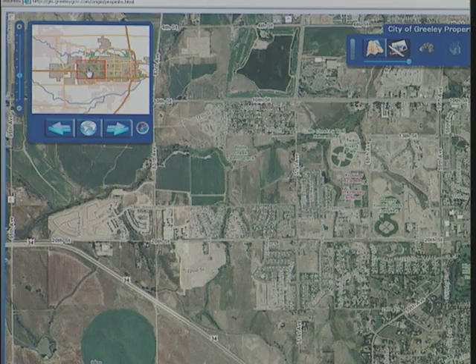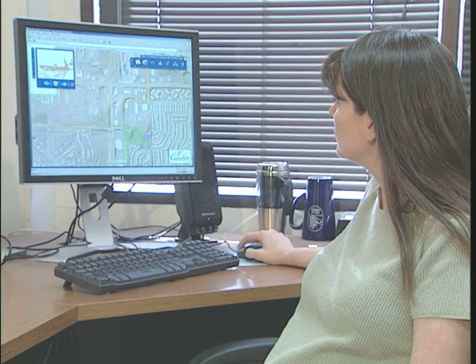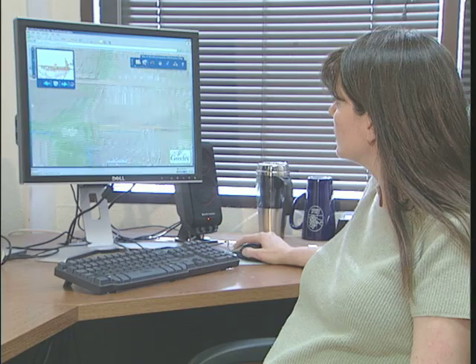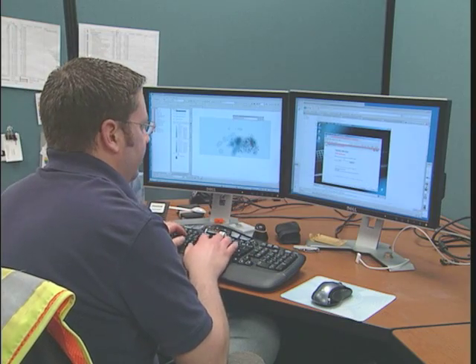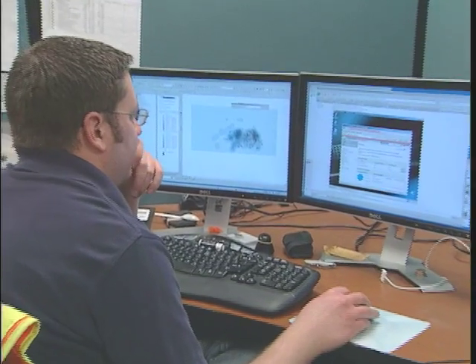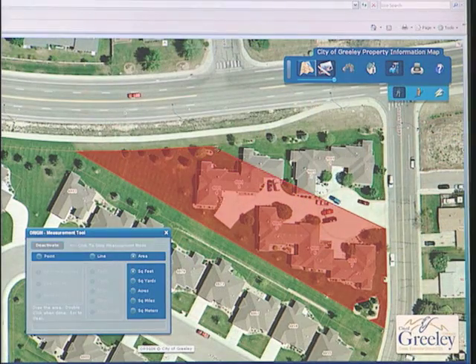Now that we've put Origin out there, as we talk to people, there are more and more applications that people are using it for. Code enforcement is telling us they're saving two to three hours a day on their staff. Water Resources is telling us they're saving a similar amount of time — not having to go out and do measurements, but doing it in-house. And just from what we didn't even calculate in our return on investment, it's an extra $30,000 to $40,000 that we're saving the city.